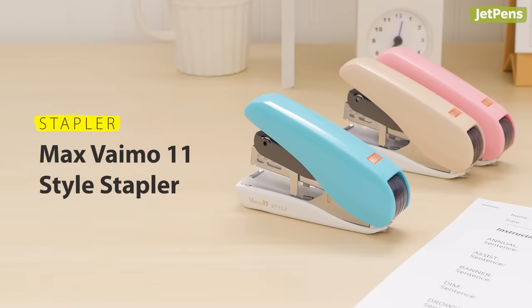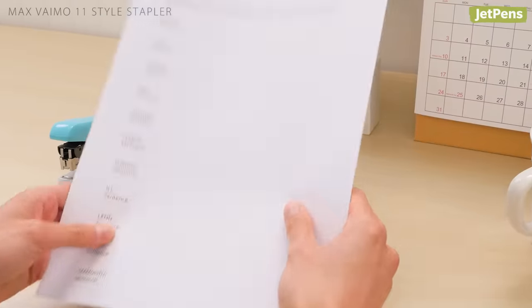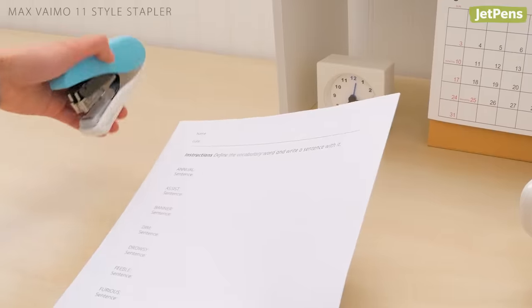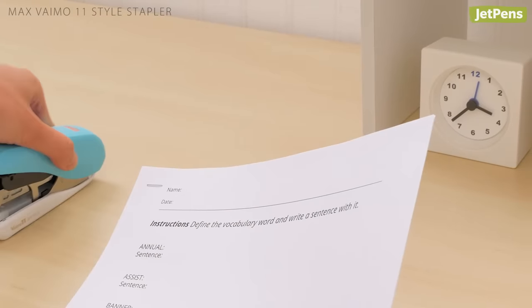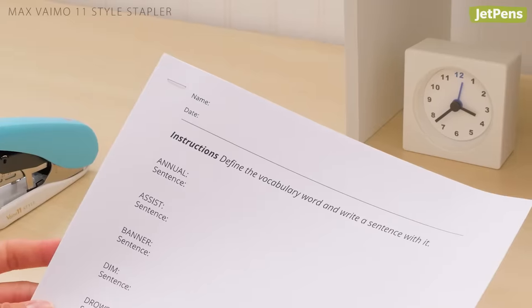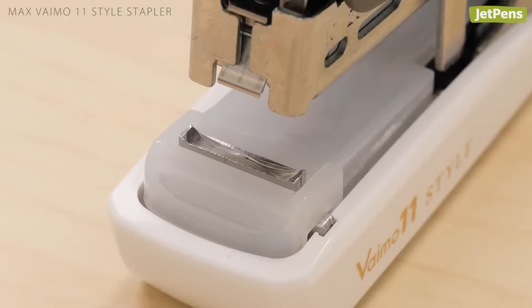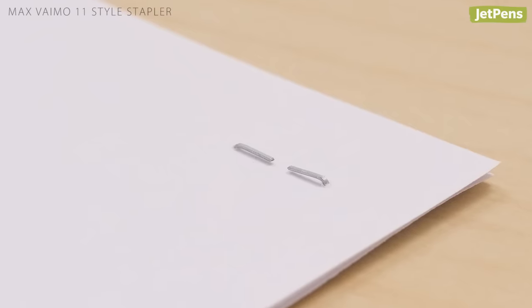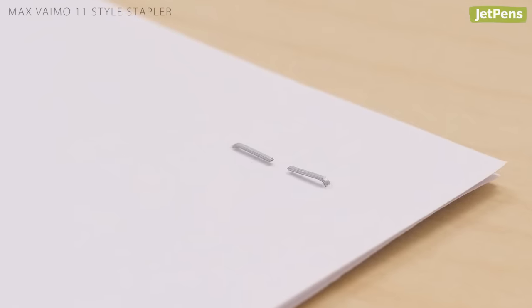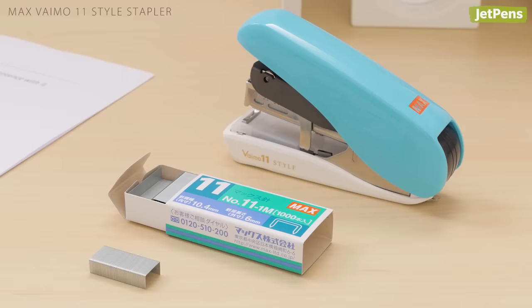Whether it's stapling syllabi, assignments, or handouts, a trusty stapler is a must-have for every teacher. The Max Vimo 11-style stapler requires minimal force to operate, and you can staple up to 40 sheets of paper with just one hand. Because it's a flat cinch stapler, the ends of the staples are bent flat against the paper to prevent extra bulk. This stapler comes with number 11 staples.